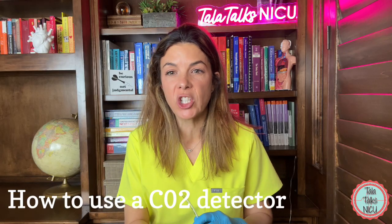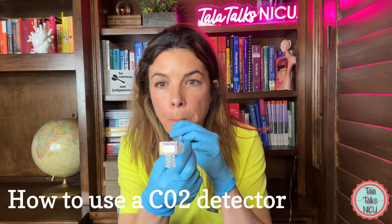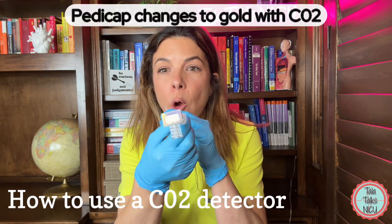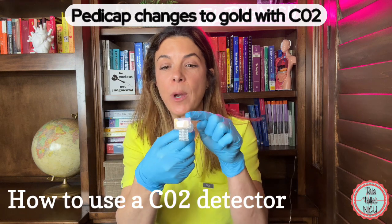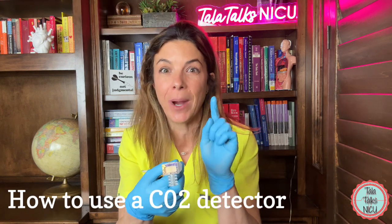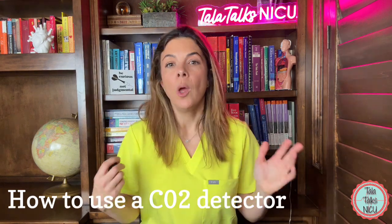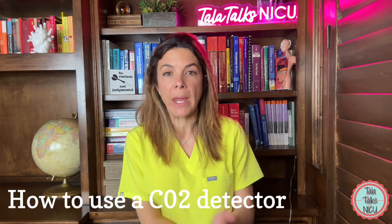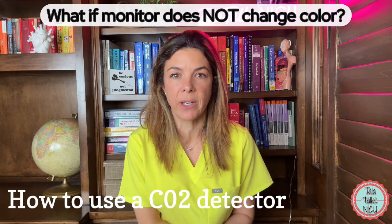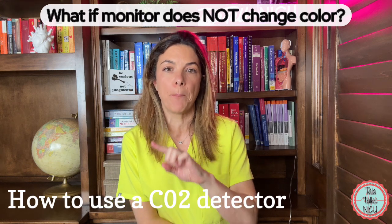So what does the color change actually look like? It's no longer purple — it will go this yellowish color. That's when you can feel really good that you are correctly intubated in the right place and that you are getting adequate ventilation. But what could be going on if you think you've intubated a baby and you're giving positive pressure ventilation, but that detector is not going from purple to gold?